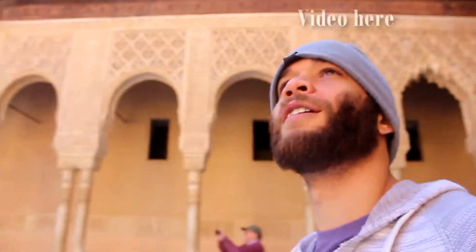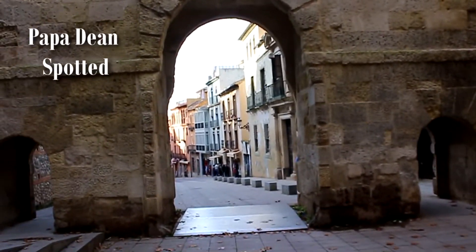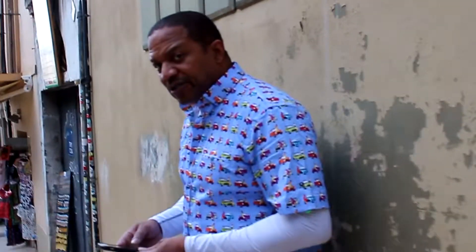We just got done in the Alhambra Palace. Very cool. What do you think of Alhambra? It was very nice, very interesting — lots of history. I'm going to go back and study it some more and learn more about what happened there and how it was built. It was very impressive. Great work of engineering.